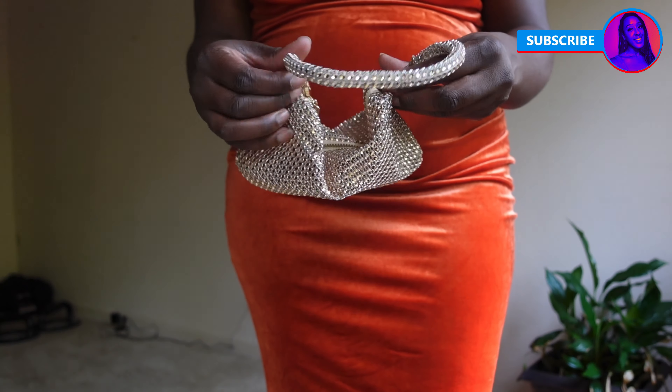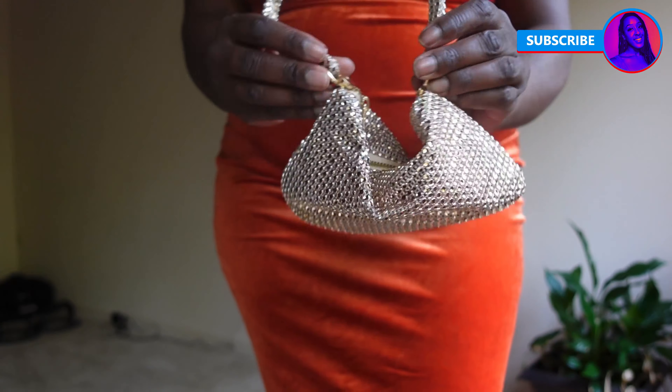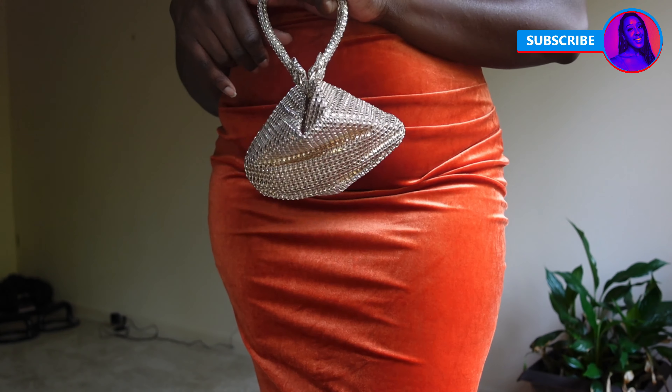It's really cute because it closes up and it has like a really luxurious look — I don't even want to call it luxurious, it just looks cute. I don't usually carry little purses like this but I loved it.